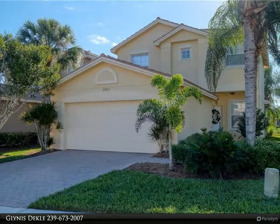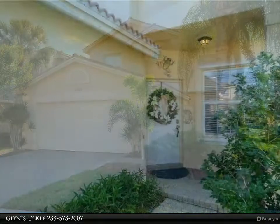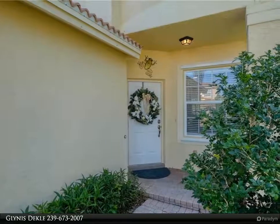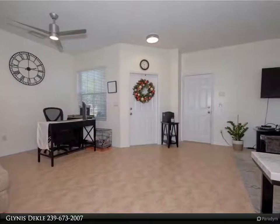This United Real Estate Infinity Property video is presented by Glennis Deckel. Lovingly maintained three bedroom, 2.5 bath, two car garage home in Botanica Lakes. Home offers a formal dining room with cabinets, granite counters, tile flooring, and carpet replaced less than a year ago with upgraded pet pad underneath.